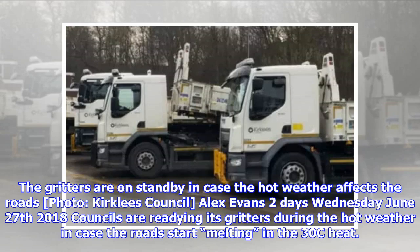Councils are readying their gritters during the hot weather in case the roads start melting in the 30°C heat. Gritters are on standby in case the hot weather affects the roads.